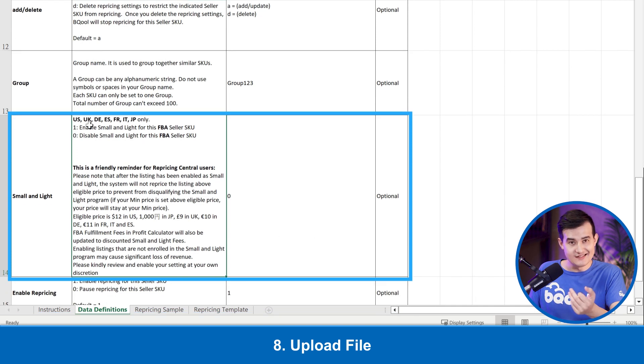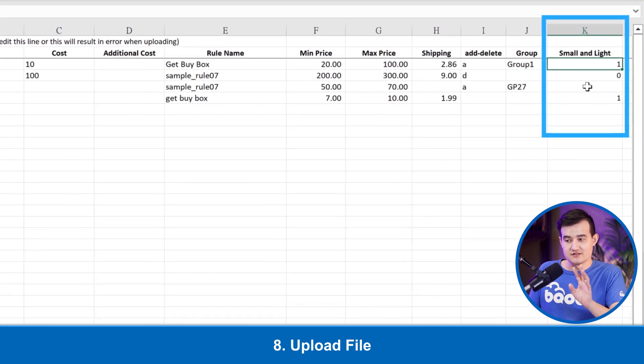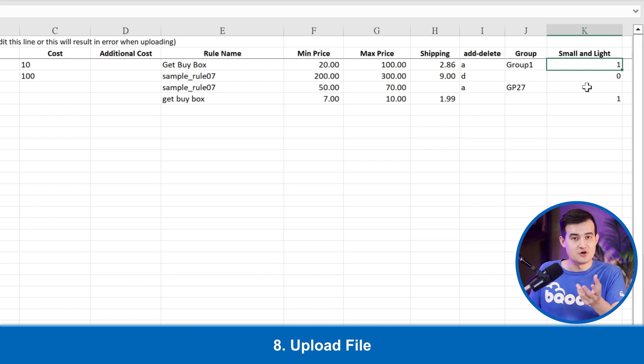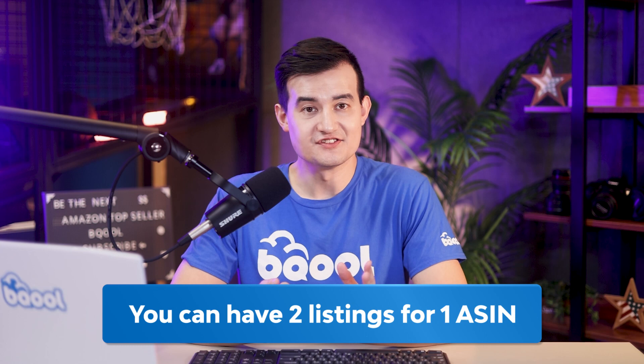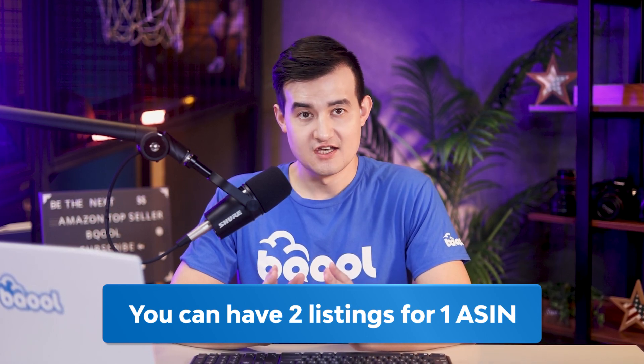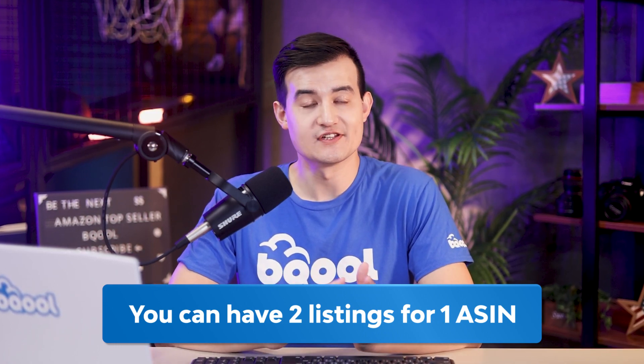There is a Small and Light tab which shows all the different marketplaces we have for Small and Light — these are all FBA listings. There's a Small and Light category where you can put one or zero to indicate whether your product is Small and Light or not, when you upload it into the BQ Repricer. Another benefit is that with Small and Light products, you could have two listings for one ASIN: one giving you a price advantage, and the other at regular price giving you more profit after you sell out the Small and Light product.